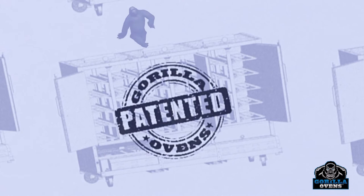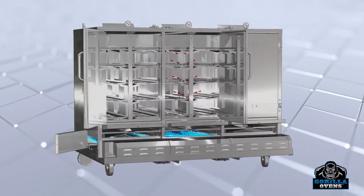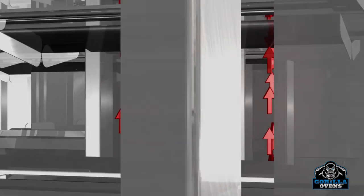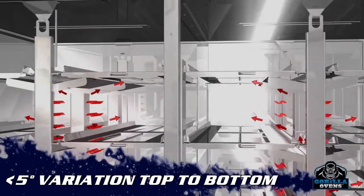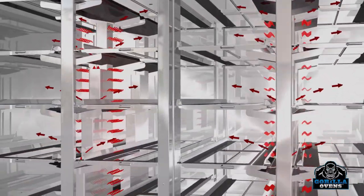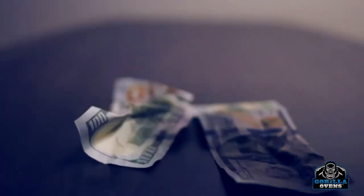Our patented design includes heating pathways that allow even heat throughout the oven without the use of powered fans. Our ovens heat evenly from the bottom row all the way to the top. We have specifically designed our convection airflow to allow less than 5 degrees temperature difference at any location in the oven. This feature is a huge advantage that offers significant savings in initial heat-up and recovery time over other large capacity ovens.